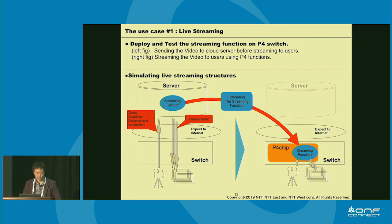Now I'd like to talk about the first use case result. We tried deploying streaming functions on the P4 switch. The left figure shows the traditional streaming structure, where live streaming is implemented via a streaming server in the cloud, reflecting the source stream back to clients and traveling through the network and internet, adding delays. The right side shows streaming from the P4 switch. We assume placing the switch at the edge of our network, because offloading the streaming function to the edge can remove latency and heavy traffic from the network, improving customer experience.